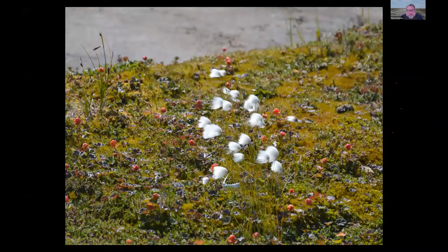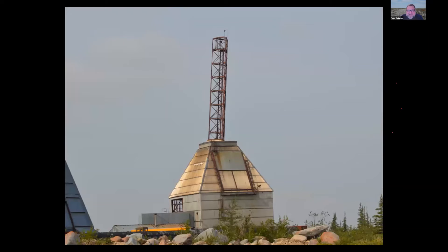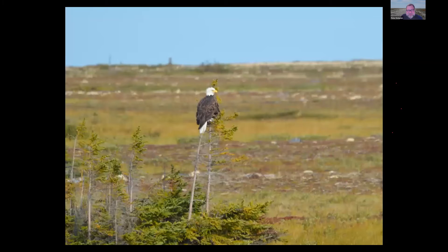For example, this is cotton grass — an Arctic sedge and really important species ecologically. The berries behind it are cloudberries, which are delicious. The study centre itself is actually at a former scientific rocket launching base, so it has a sort of weird environment. It's a lovely study centre, but it's surrounded by remnants of that history. And just here is a bald eagle along the road, sitting on these stunted krummholz trees.